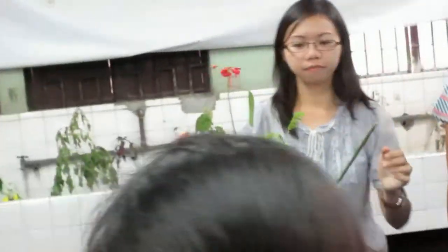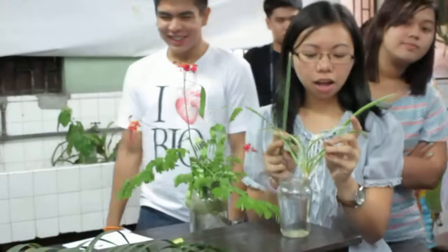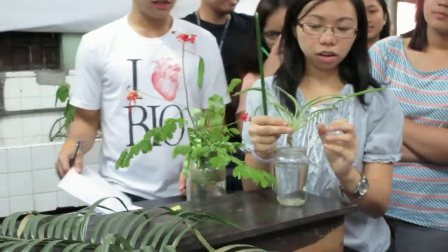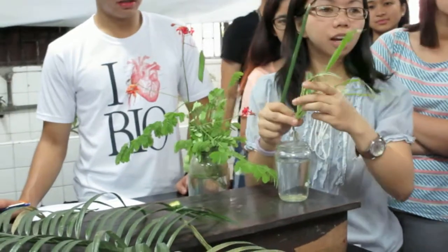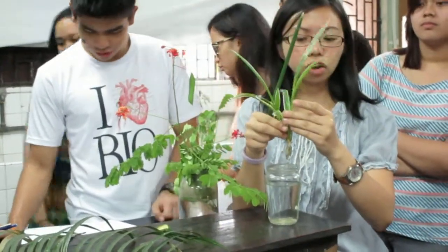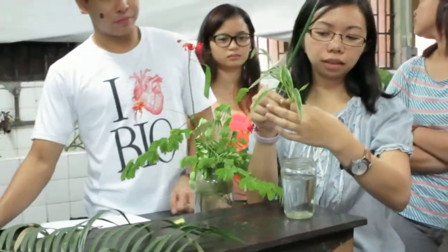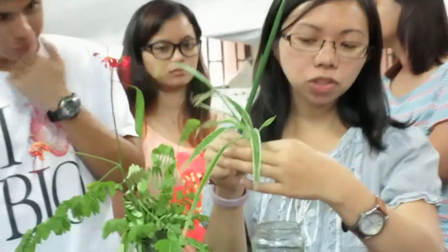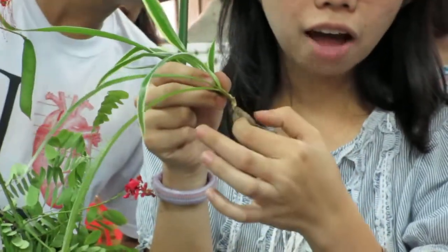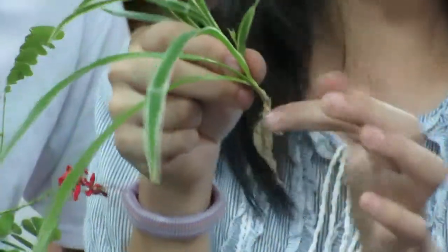Saikas. And then we have here the Chlorophytum, or the lily — may Chlorophytum pala, Chlorophytum. So notice that the leaves are narrow, tapos clump sila in one side, then here you have the modified stem.